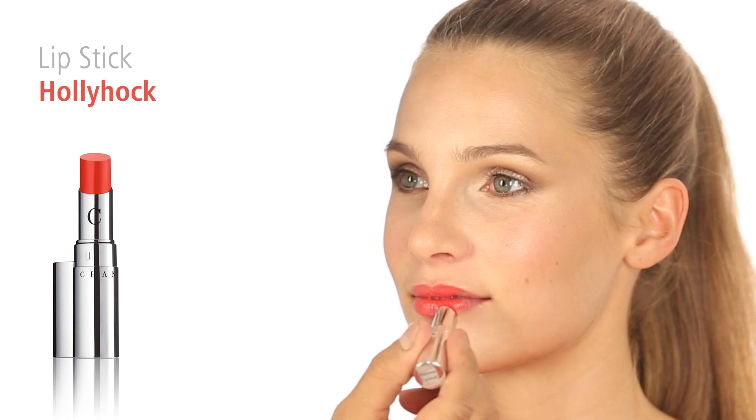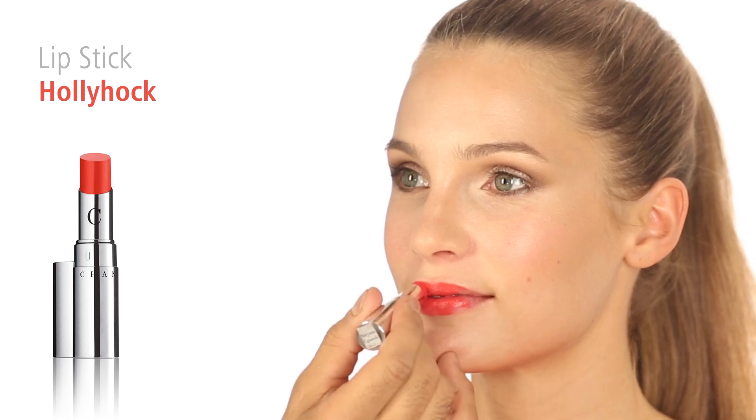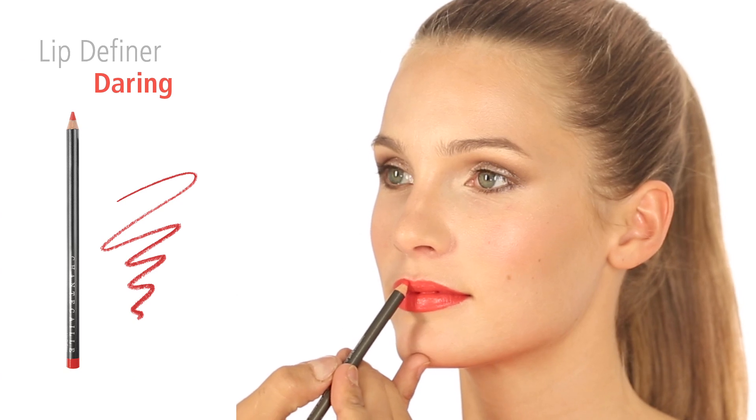To finish the look, apply Hollyhock lipstick directly to the lips, and then frame with Daring lip liner.